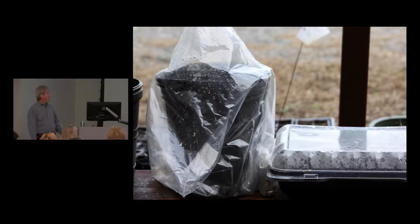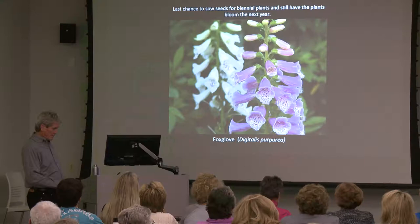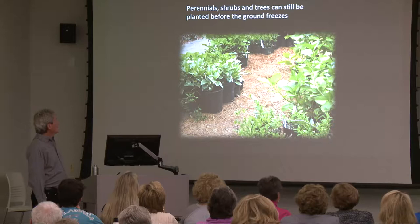Early winter is borderline too late to sow biennial seeds so they'll still bloom the next year. Biennials take two years to bloom, so you're pushing it — but if you jump on it early in the winter you may get by. It's definitely a good time to plant perennial shrubs and trees as long as the ground isn't frozen, which isn't usually the case around here.